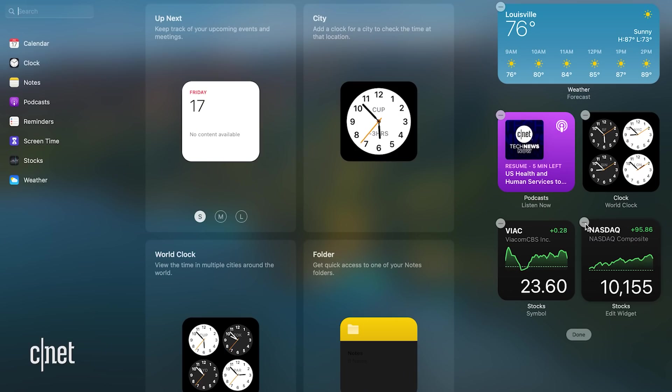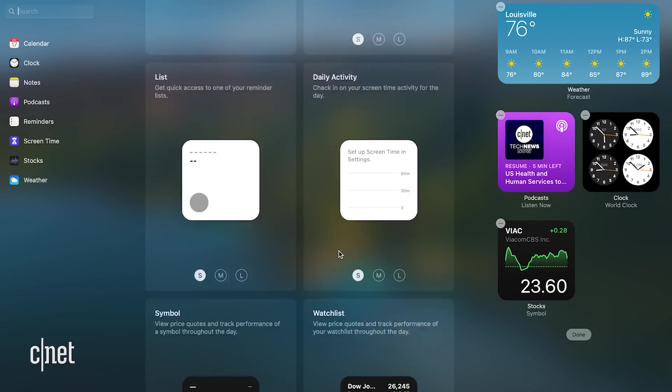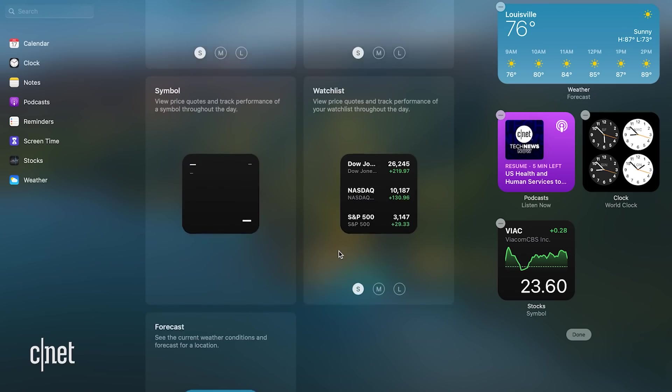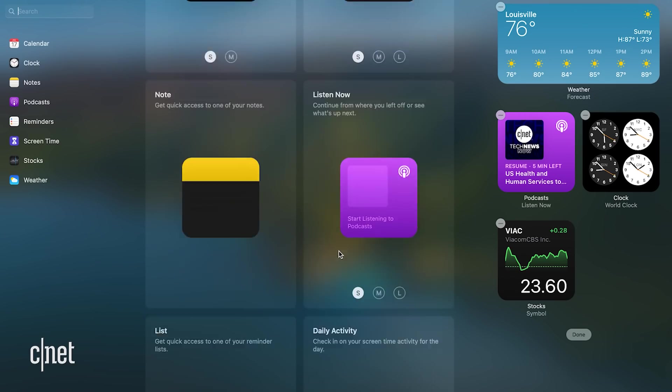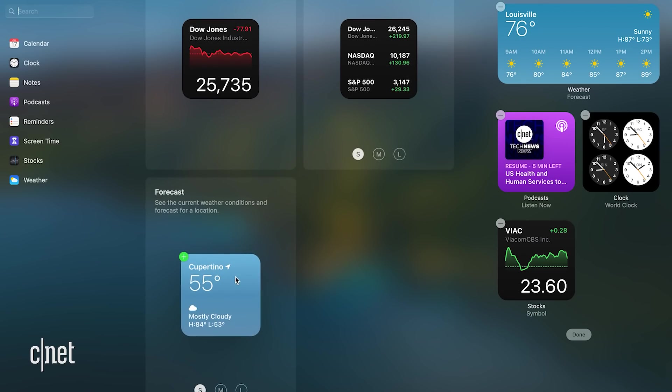Another change you'll find in macOS Big Sur is also coming to iOS and iPadOS 14: Widgets. Widgets are large, dynamic icons that show you live app information on your home screen, like the weather or your daily step count, without actually having to open those apps. You can set it up so you see different widgets at different times of day, like the weather in the morning and news headlines in the afternoon.